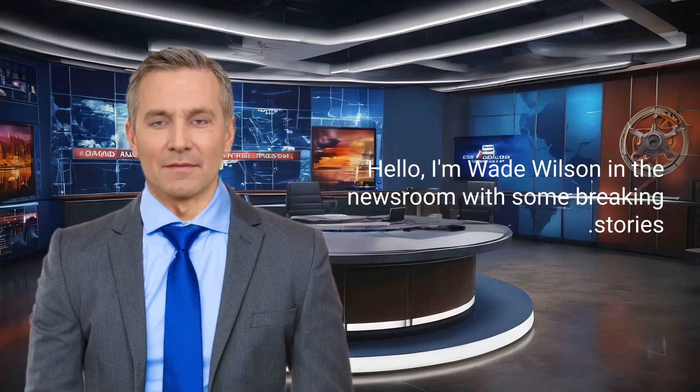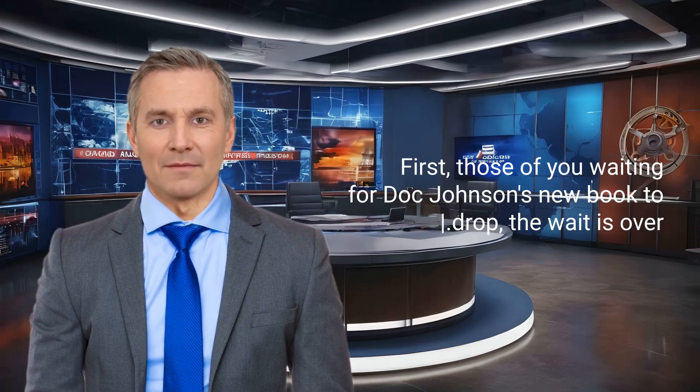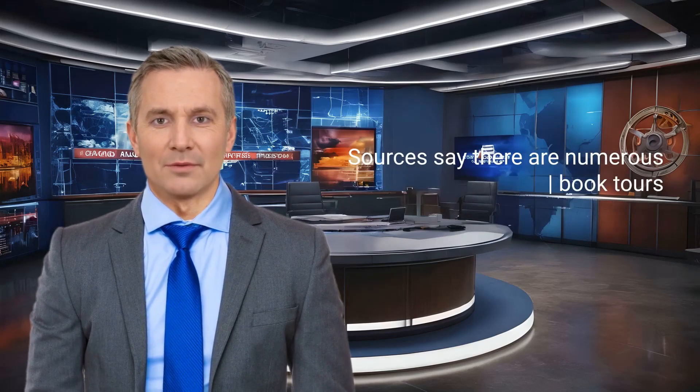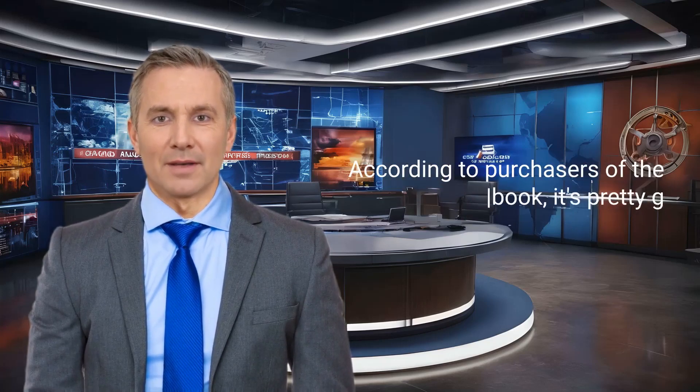Hello, I'm Wade Wilson in the newsroom with some breaking stories. First, those of you waiting for Doc Johnson's new book to drop, the wait is over. The book is available now on SavingSickFish.org. Sources say there are numerous book tours and introductions to what the book actually contains. According to purchasers of the book, it's pretty good.